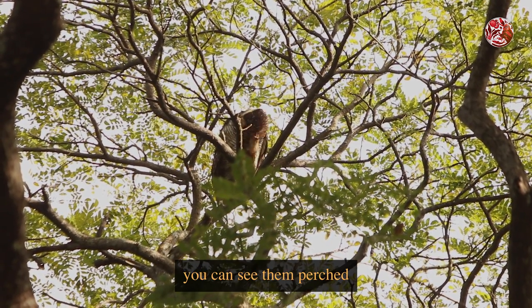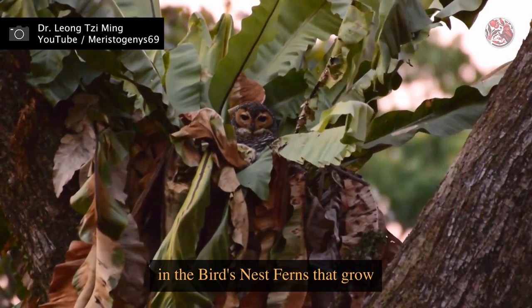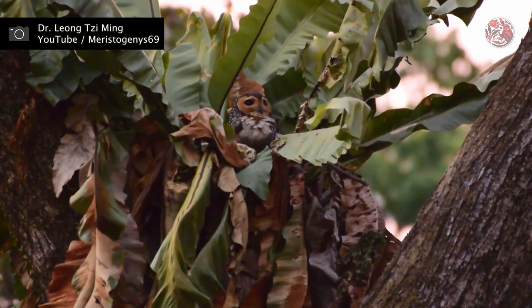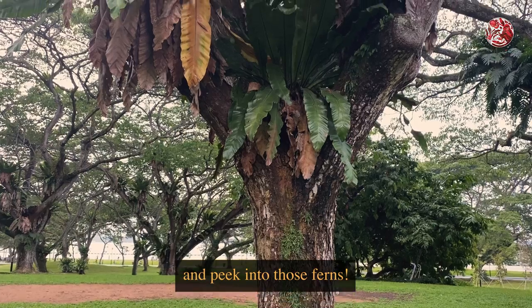You just need to know where to look. Most of the time you can see them perched on a thick branch in the day. But they actually also nest in the bird's nest ferns that grow on top of a lot of our trees — which, I mean, it's in the fern's name, right? So if you ever want to try your luck at finding these gentle giants, just look up and peek into those ferns.